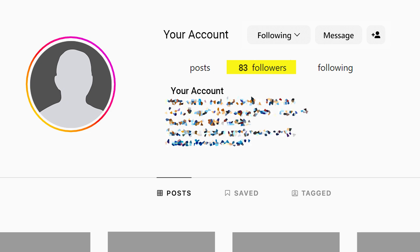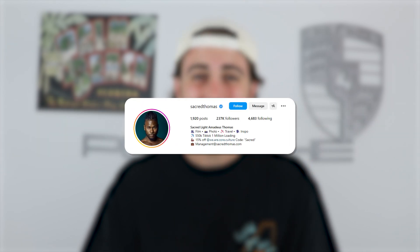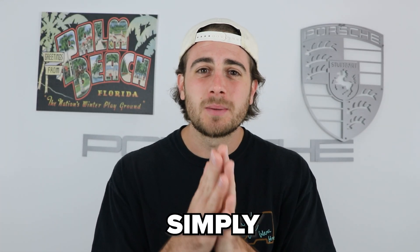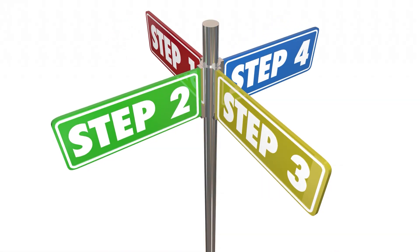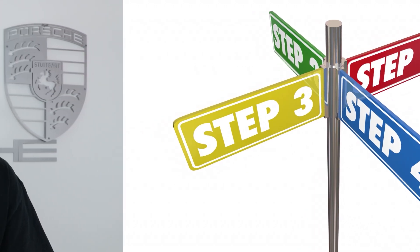This system allows small channels just like yours to blow up on Instagram — it helped one creator gain over 30,000 followers in just a few weeks and another gain over 50,000 followers. The same thing can happen to you if you implement this four-step system, but you cannot skip any of these steps, because skipping even one is going to be the reason you fail to grow on Instagram right now.